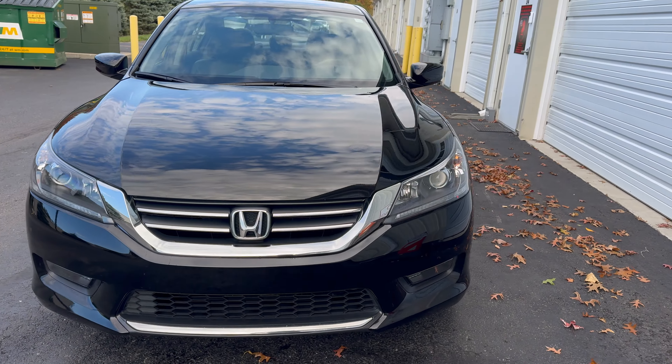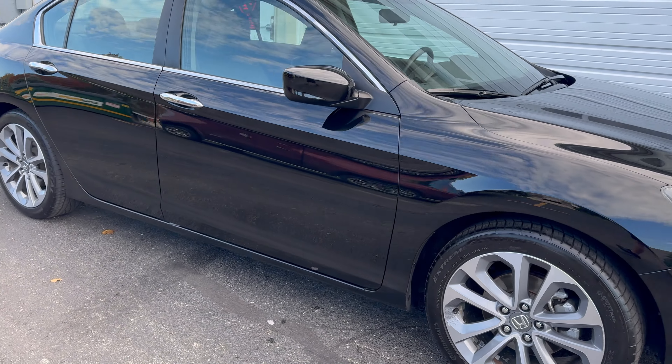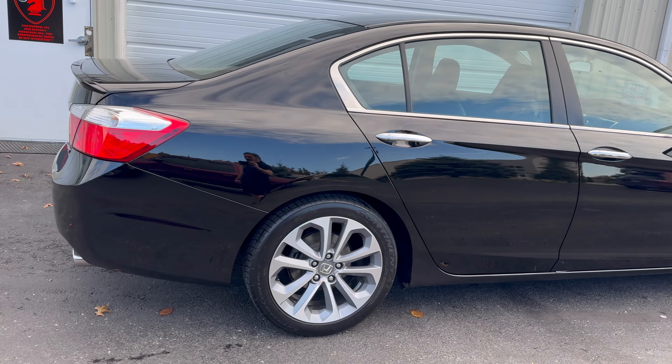Hey, what's going on everybody? John here with Knight in Shining Armor Paint Correction, Ceramic Coatings, and Detailing. Today we have a vehicle that is the first this season for our winter protection package.